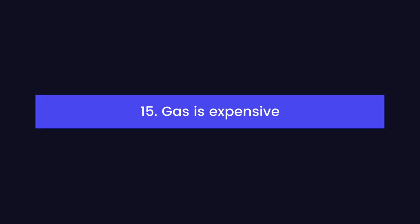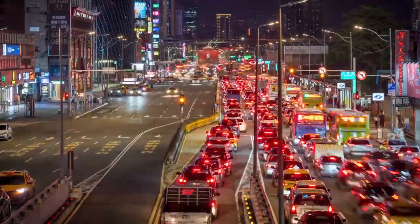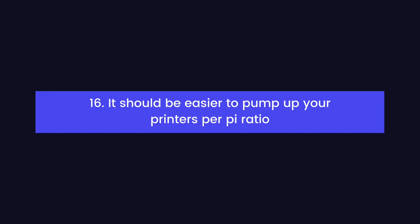Gas is expensive. Many print farms are too big to fit in a basement, but driving across town just to get to your print farm is a big waste of time and money. Teleportation doesn't really exist yet, but remote access is the next best thing. It should be easier to pump up your printers-per-Pi ratio. Pis are hard to come across these days, so we need a way to do more with what we've already got. There's still no easy way to connect a whole bunch of 3D printers to a single Raspberry Pi.